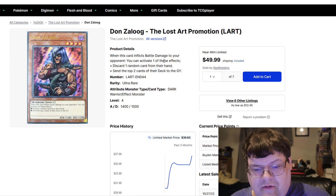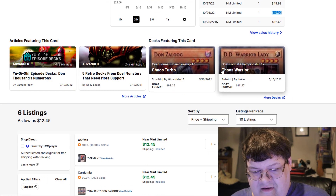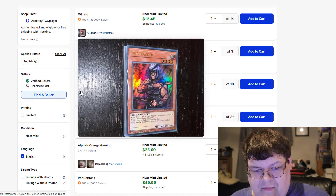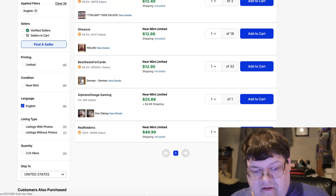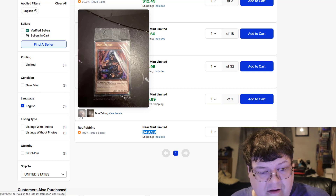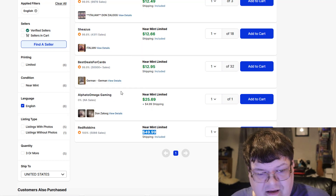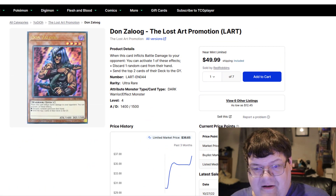Don Zaloog, the old Lost Arts — $50, $50 for English copies, but $13 for German copies and $13 for good Italian copies. The only English copies on the market are $50. That's interesting.